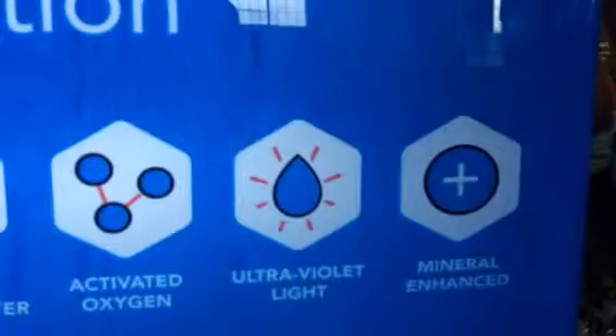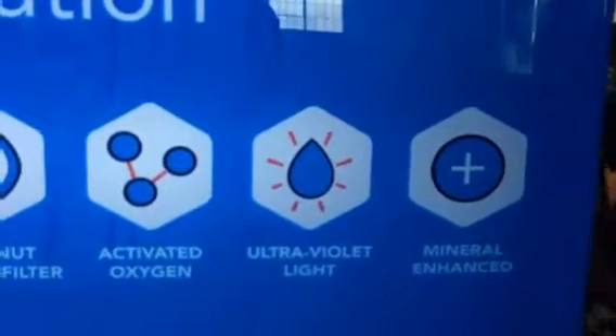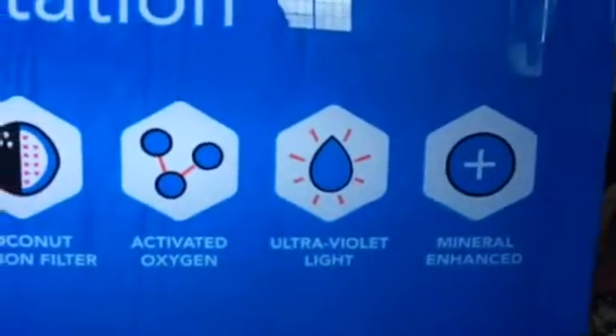The ultraviolet light filter cleans and kills bacteria and viruses, and you get the crispest, cleanest water in all of San Francisco and maybe the contiguous states.